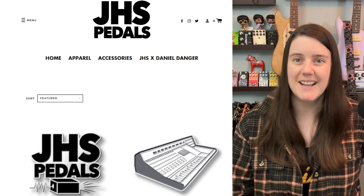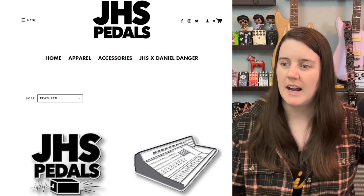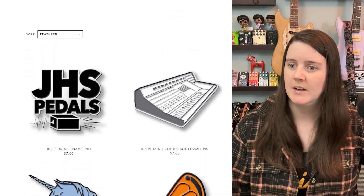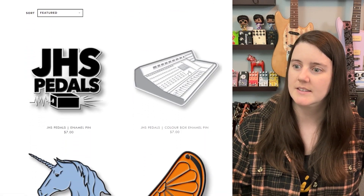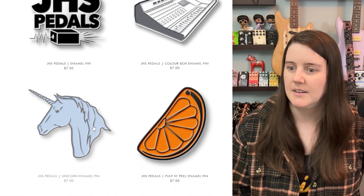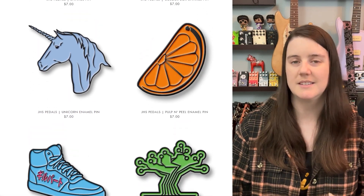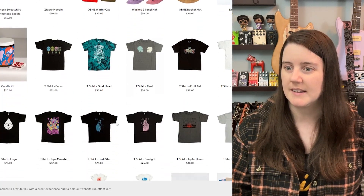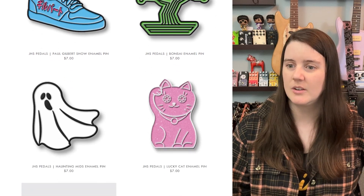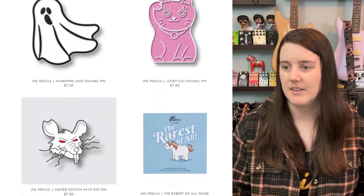Let's take a look at JHS merch. I used to have a JHS shirt — it was the Emperor. Featured products include some really nice looking enamel pins, this color box that's based on a Neve console — that's really nice. Unicorn. These are subtle because their designs are subtle. It's not just the pedal on a shirt, and Old Blood's wasn't either — it's the actual art from the pedal, not the pedal itself. These pins are those kinds of 'if you know, you know' things. I love that.